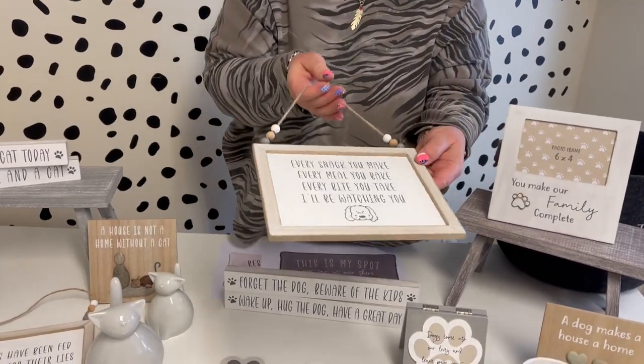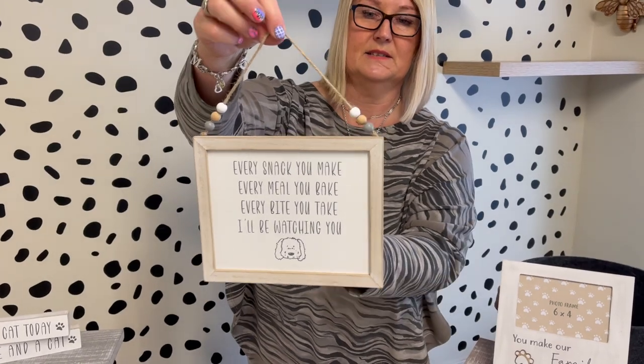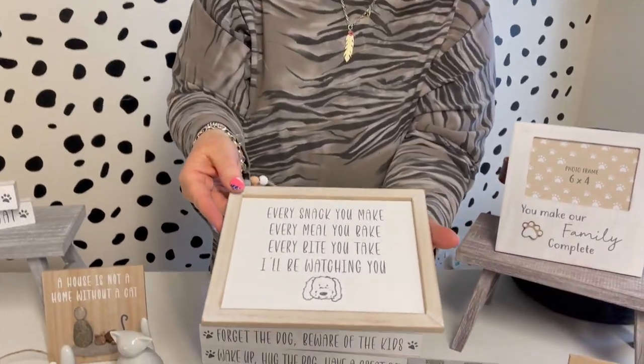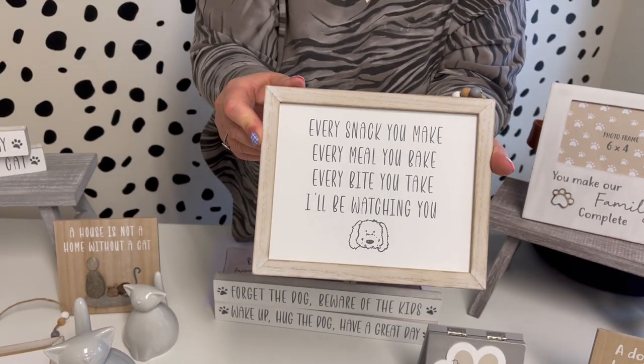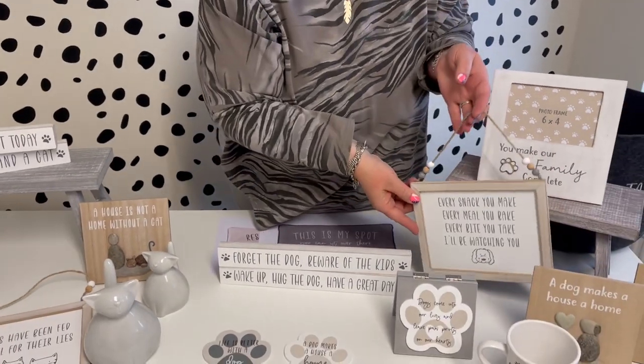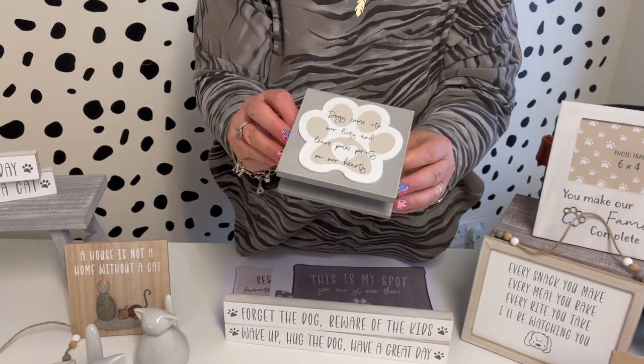This one here is a little hanging plaque — it's got the little beads on both sides and a little illustration of the dog. The quote reads: 'Every snack you make, every meal you bake, every bite you take, I'll be watching you.' So true when you're a dog owner!